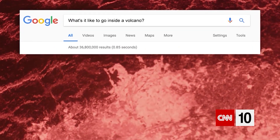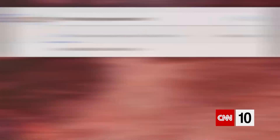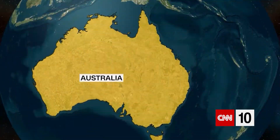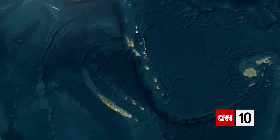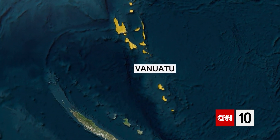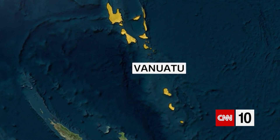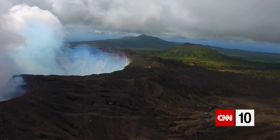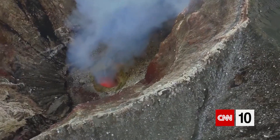What's it like to go inside a volcano? The web giant recently sent a crew to find out, all the way to Vanuatu, an archipelago located in the South Pacific, more than a thousand miles off the coast of Australia. The tiny island nation is home to lush jungles, black sand beaches, and nine active volcanoes.